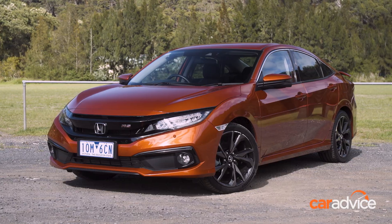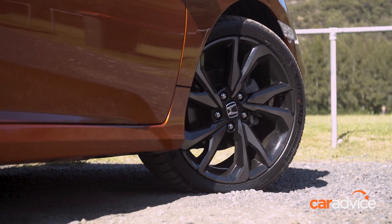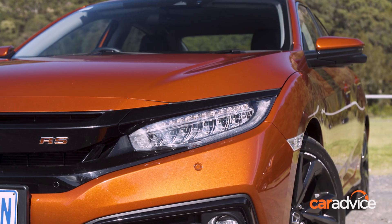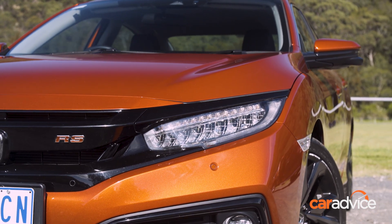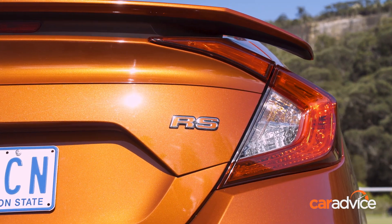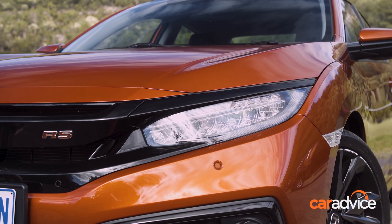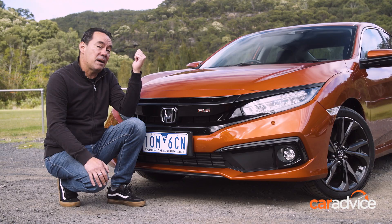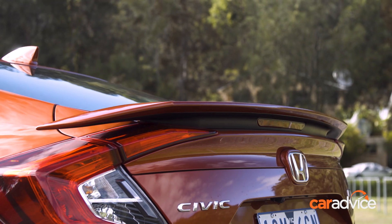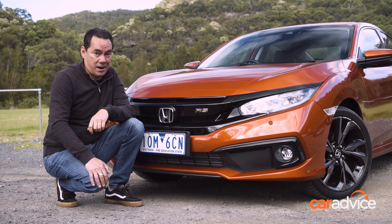Forget the hatchback. The sedan is the looker of the Civic stable. Its edgy design, 18-inch wheels, and RS-exclusive Phoenix orange paintwork makes it look quite handsome. In a way its heroic Type R twin, well, isn't. You get this aggressive and angular design, LED headlights, lots of blacked-out highlights, and up the back, a discrete boot spoiler. I'd go as far as to say that this is the best-looking Civic you can currently buy.